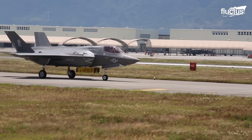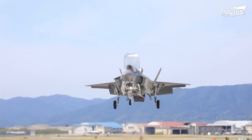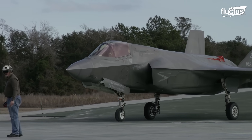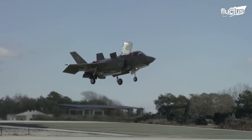In contrast, the F-35B caters to more specialized needs, with its short takeoff and vertical landing, STOVL abilities, making it an ideal fit for the U.S. Marine Corps, which often operates in more confined or improvised airstrips.